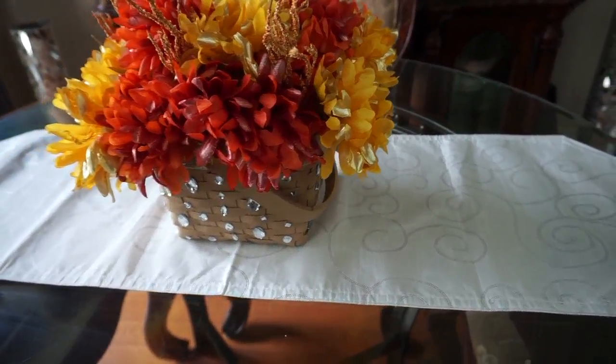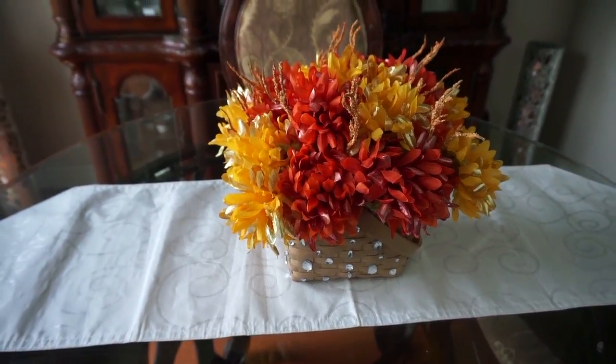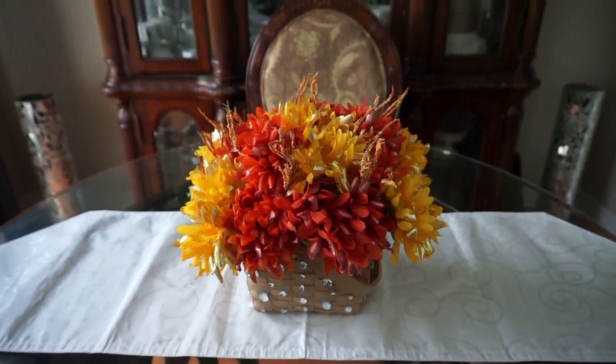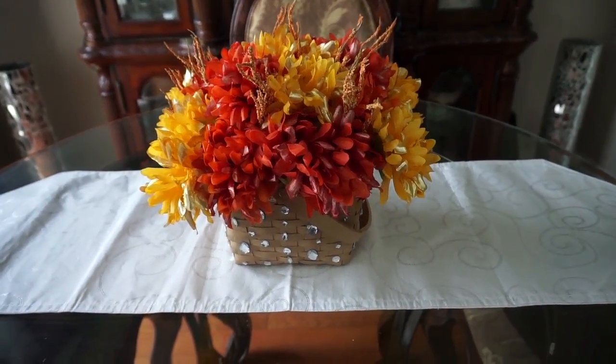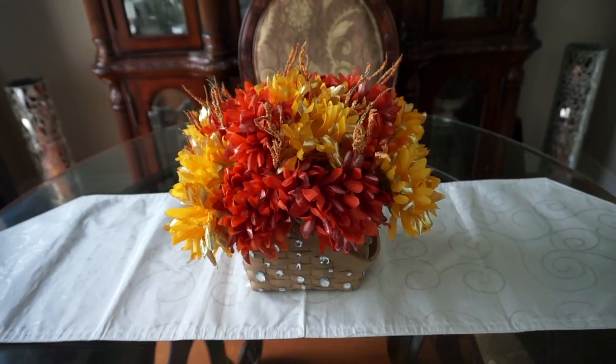I like this basket here. As you guys know, I DIYed this basket. I'm not into the traditional fall colors, but I put this basket together and I blinged it out with rhinestones at the bottom because I like my bling, as you guys know. Yeah, I like it — so this is one of my faves.